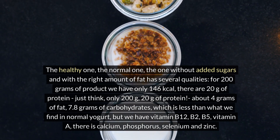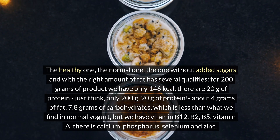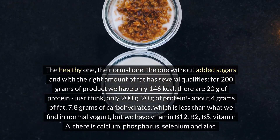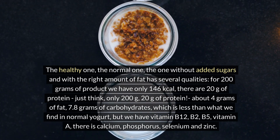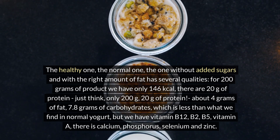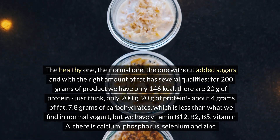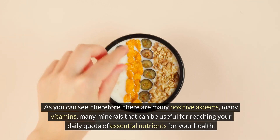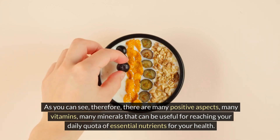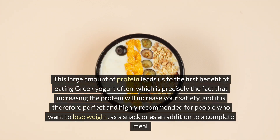The healthy version — the one without added sugars and with the right amount of fat — has several qualities. For 200 grams of product, there are only 146 kilocalories, 20 grams of protein, about 4 grams of fat, and 7.8 grams of carbohydrates, which is less than in normal yogurt. It also contains vitamin B12, B2, B5, and vitamin A, as well as calcium, phosphorus, selenium, and zinc. There are many vitamins and minerals useful for reaching your daily quota of essential nutrients.